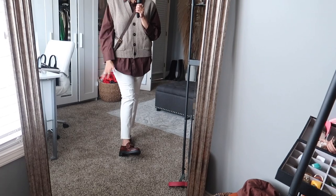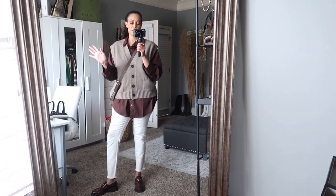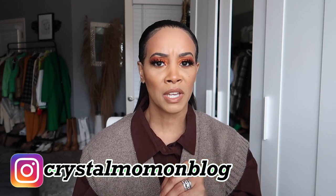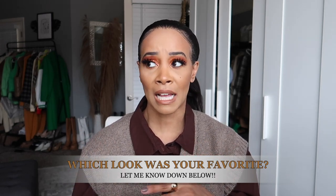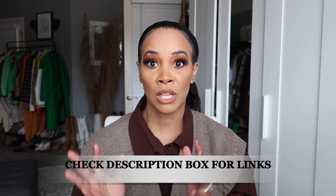Let me know in the comments which look was your favorite and which you weren't feeling. I love these loafers — they're very versatile as you can see from the different ways I styled them. I could have come up with more outfits but the video would have been too long, so if you want to see another styling video just let me know. I'll link everything available in the description — the loafers and similar styles if needed.